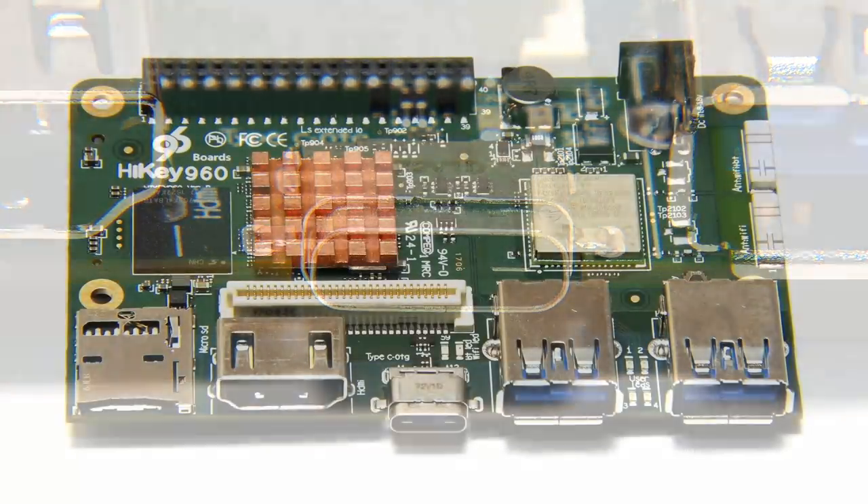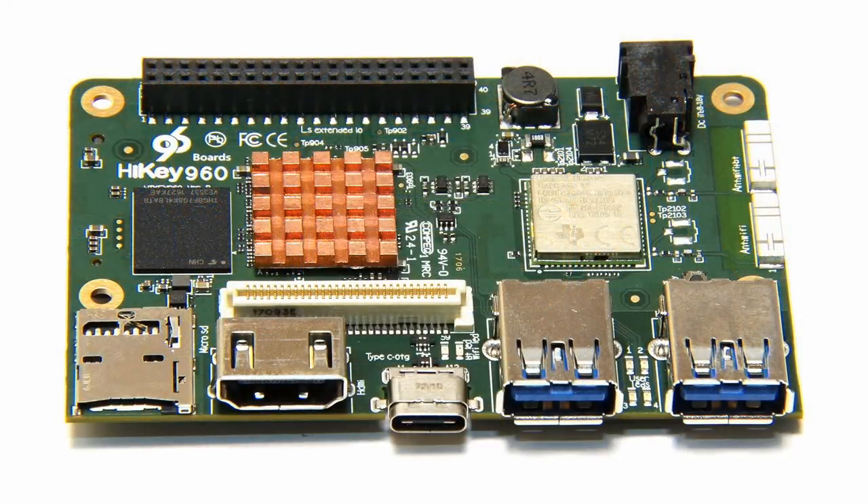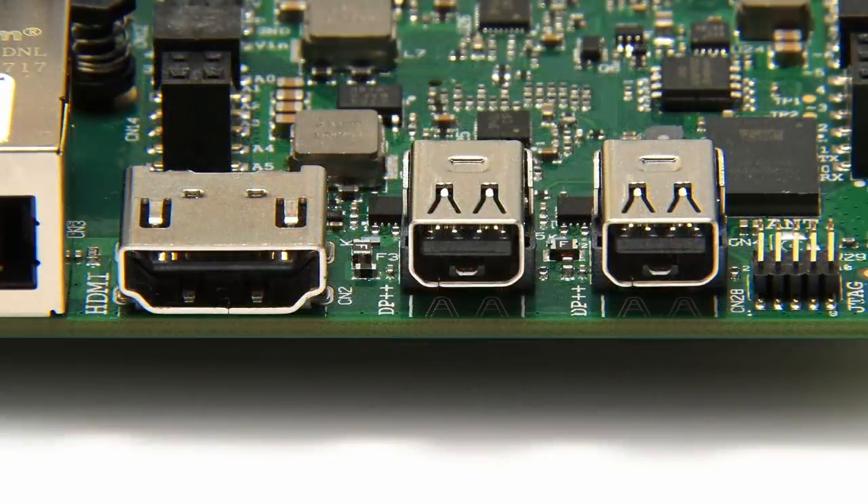USB-C is an obvious connector to include on future single board computers, and it would be great to find one on the Raspberry Pi 4. Moving on to video connectivity, in addition to composite video and HDMI which will surely continue, we've already got SBCs with VGA ports and DisplayPort sockets. The Udoo X86 Advanced Plus models can already drive three monitors, with one HDMI port and two DisplayPort sockets.